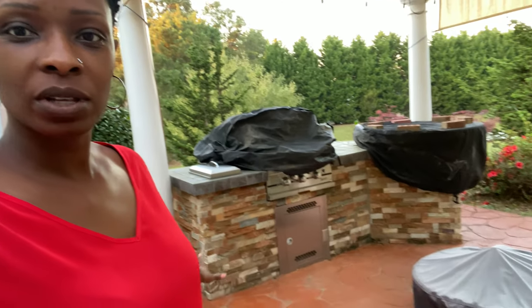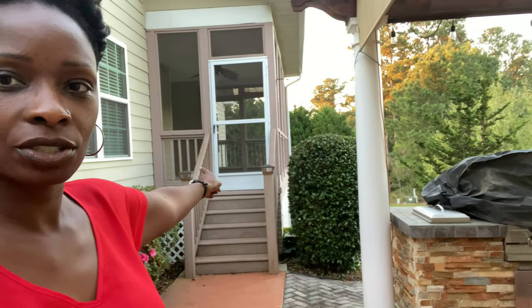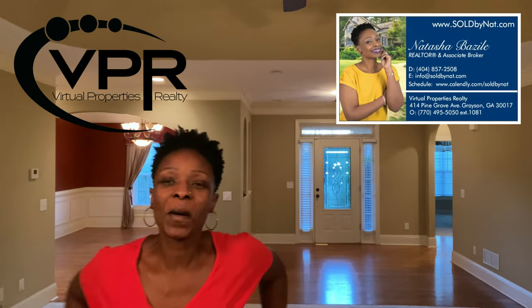I just have to show you guys — look, they have an outdoor grill area, fire pit, this outdoor screened-in porch besides the rest of the house, and this gorgeous lot. Home Partners property. Hey guys, it's Natasha with SoldByNet.com, associate broker with Virtual Properties Realty.